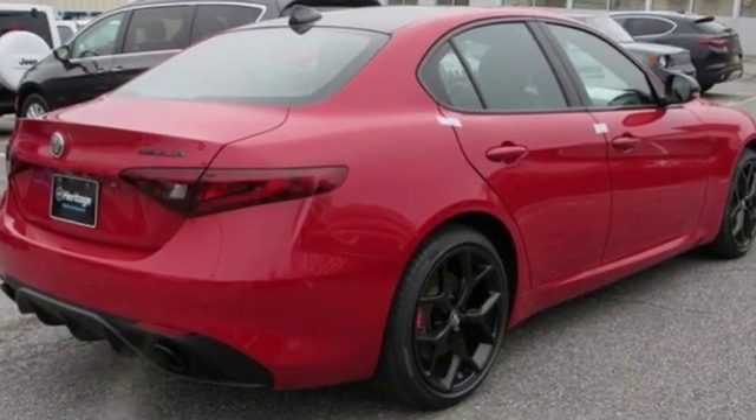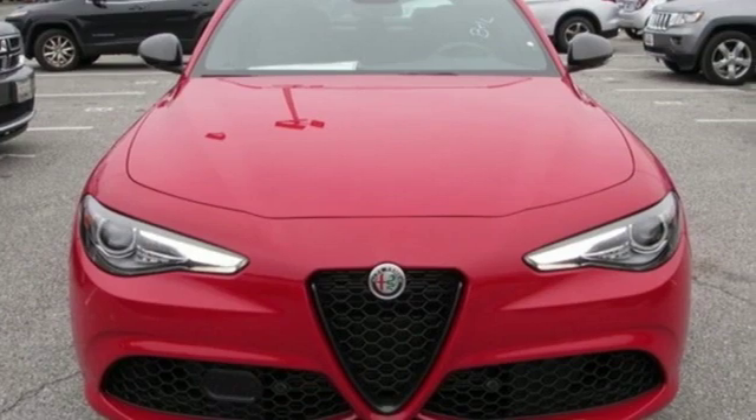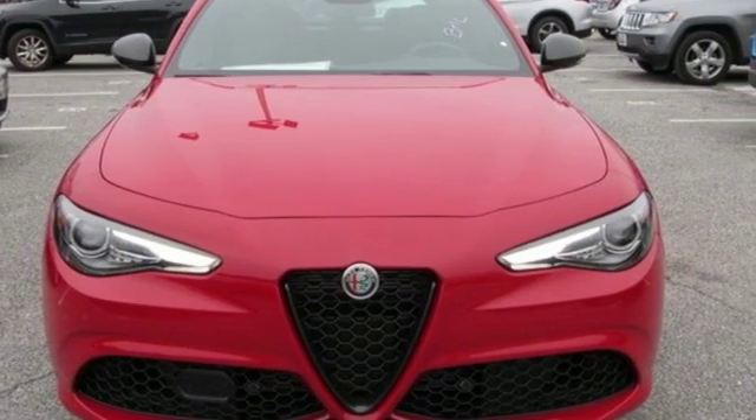Alfa Romeo has a storied history of building racetrack inspired vehicles for the street. Hurry in today and see it for yourself.